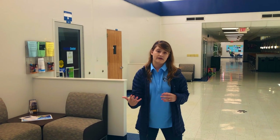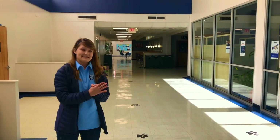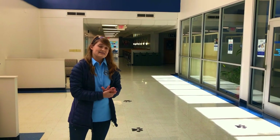To my right we have the Testing Center, available here at the main campus and also at the Athens Center. To my left is the Enrollment Student Services Center — the ESC — which houses the Admissions Office, Financial Aid, Records, Dual Enrollment, Dual Credit, and Recruiting Offices. The ESC also houses our Enrollment Specialists that work directly with Transfer, Readmit, and Non-Degree Seeking Students to help them throughout the enrollment process.